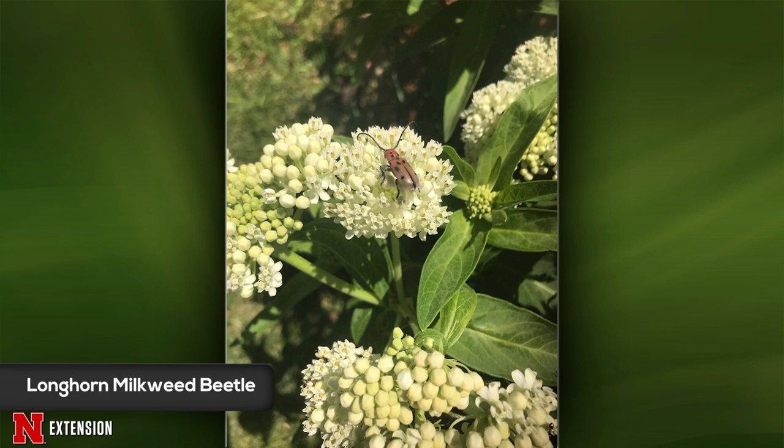A viewer from Hershey, Nebraska has been seeing a beetle in the garden and wants to know — good guy or bad guy? This is the longhorn milkweed beetle, very common on milkweed right now. While they do eat milkweed, they don't cause that much damage and won't kill the plant. Just leave them be — it's a beautiful native insect.